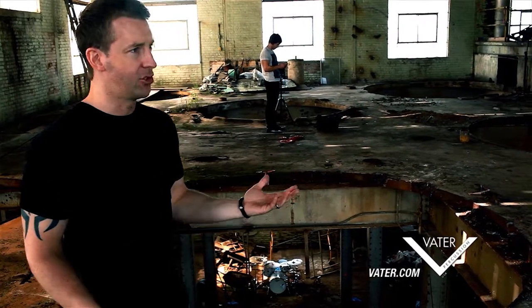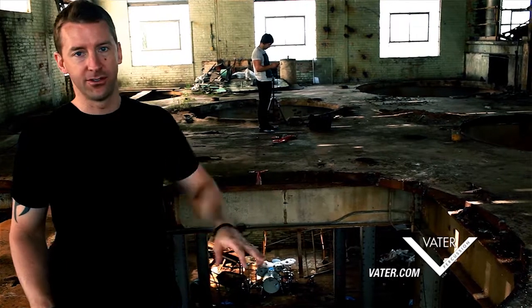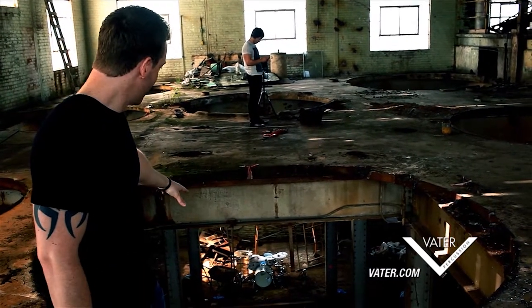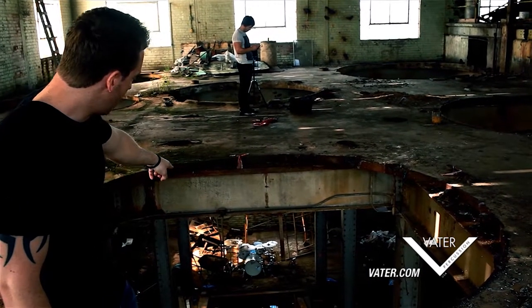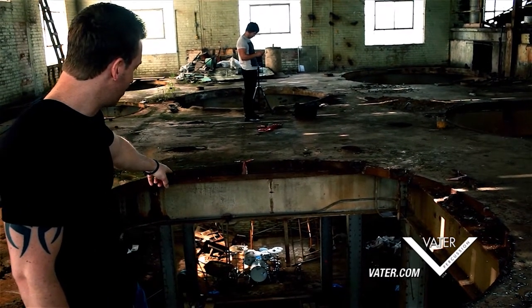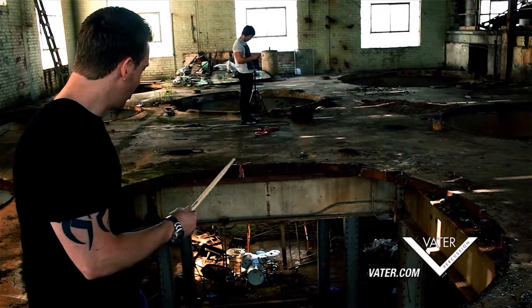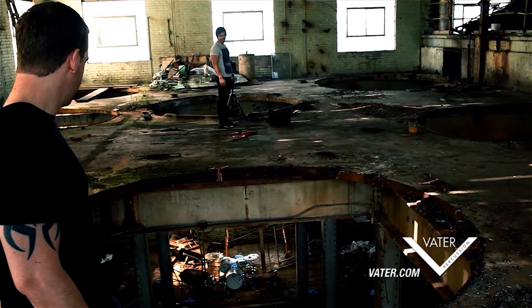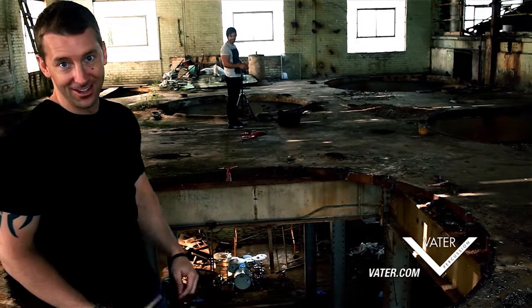I think it's an abandoned sugar mill kind of on the outskirts of Sacramento, California, but there's these giant holes — you can see my drums way down there, that's the second level, but then there's more levels. Just listen to how long it takes this stick to hit the ground — that's not good.